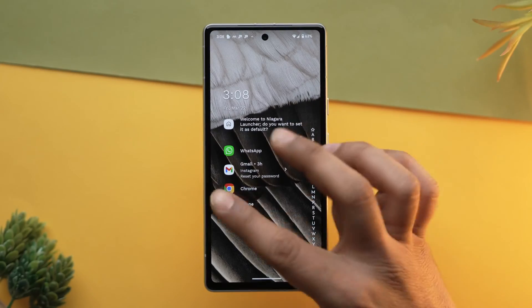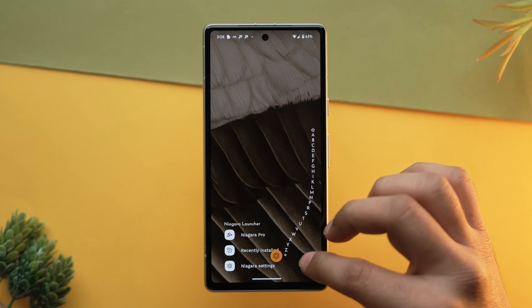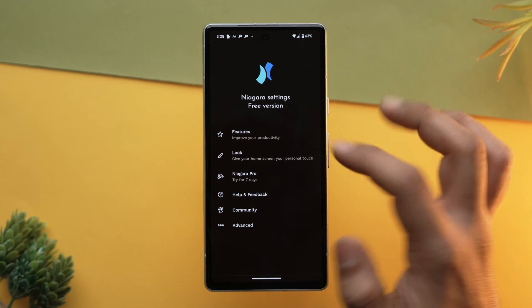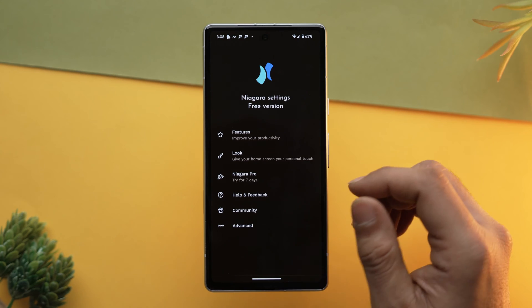Moving forward, I would suggest you try Niagara Launcher if you are someone who hates horizontal scrolling on their home screen and wants a simplistic design. Its standout feature is a vertical layout which replaces the traditional grid with a list, making it much easier to operate with a single hand. The design not only facilitates one-hand app launching but also enhances ergonomic efficiency, regardless of phone size.